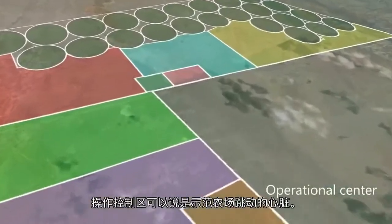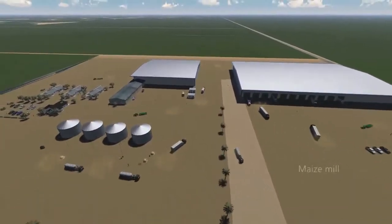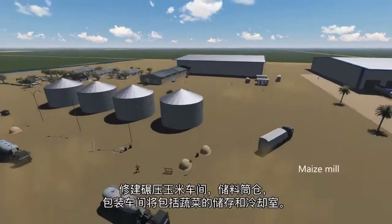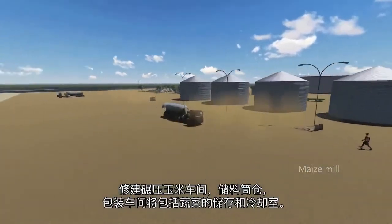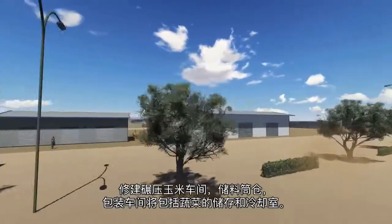The operational center is the beating heart of the model farm. The maize mill will be constructed, including storage silos, as well as a packing house for vegetables, which will include cooling rooms for storage.